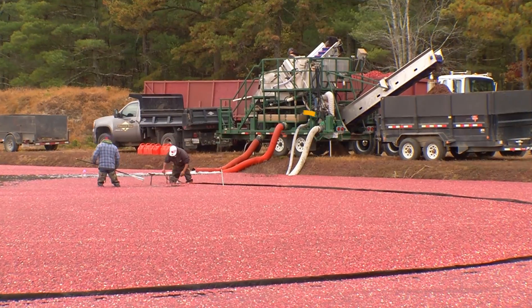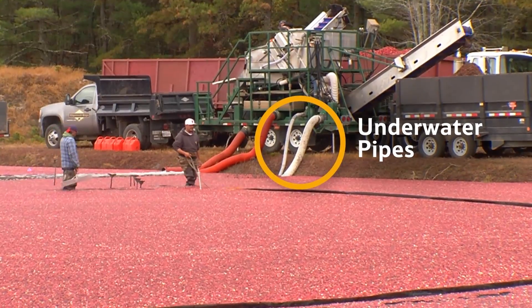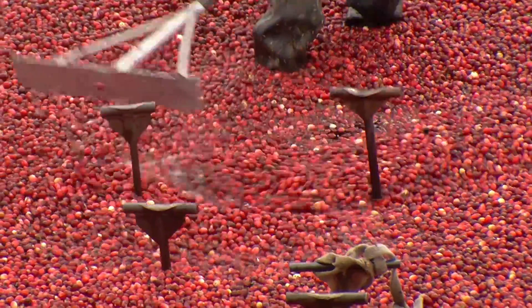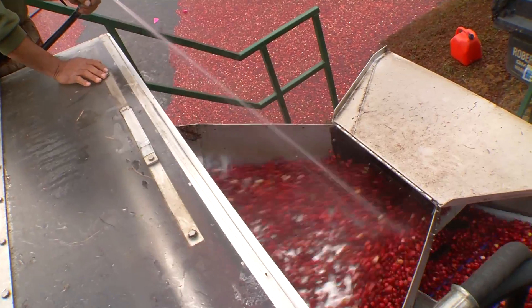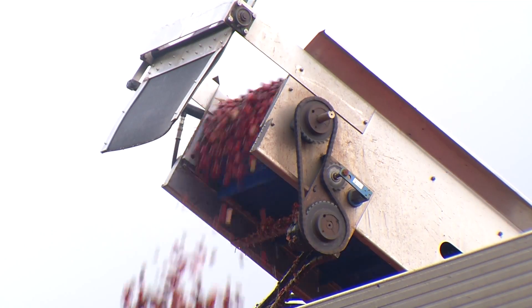Now the berries are being sucked up using these underwater pipes. The workers use the rakes to gently push the berries towards the pipe. Finally, they are washed, before a conveyor belt transports them into a waiting lorry.